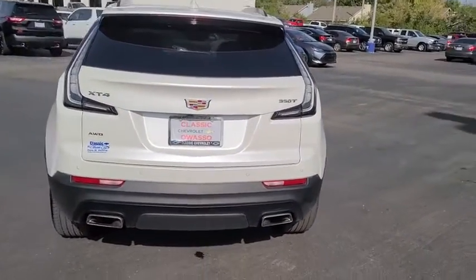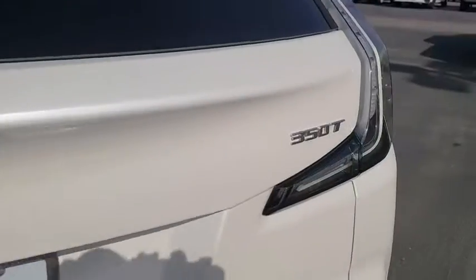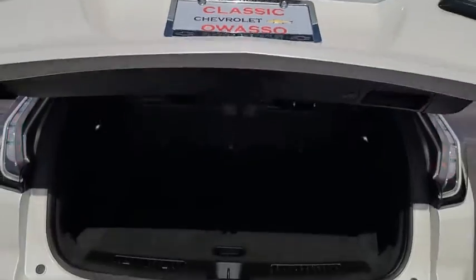Keyless entry, remote engine start, all-wheel drive, anti-lock braking system, traction control, stability control, power passenger seat, power liftgate, backup camera.